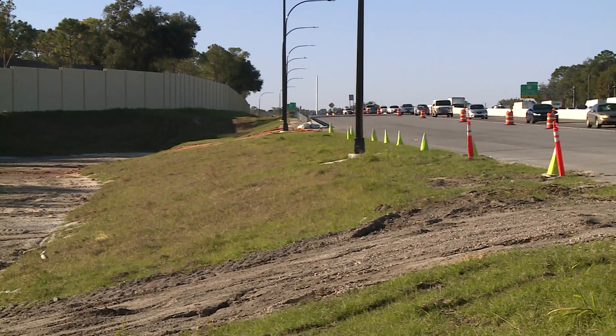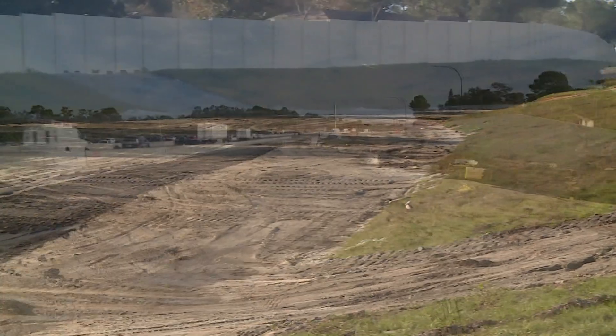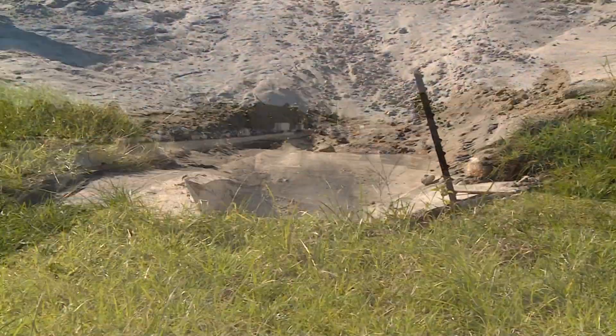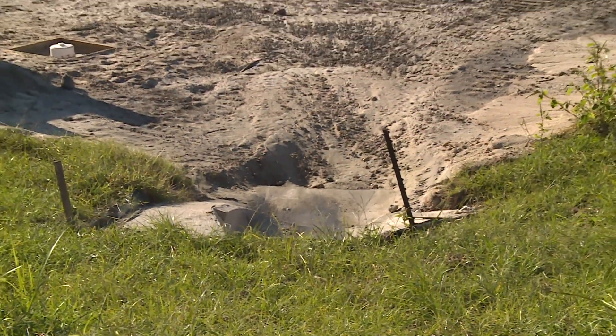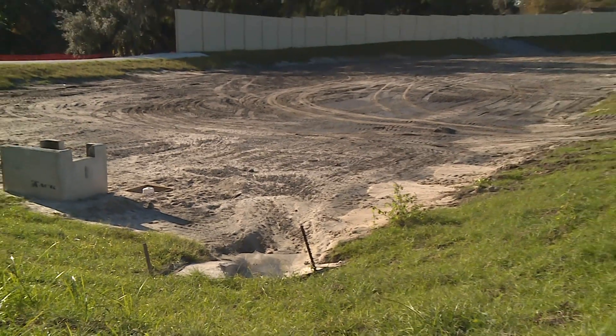They also look at locations where new stormwater retention ponds can be placed to handle increased runoff. Where there's a lot of pavement, like on the I-4 Ultimate project, ponds must be designed to remove oil, grease, and sediment from the runoff, and the runoff must be as clean as the body of water it's going into.